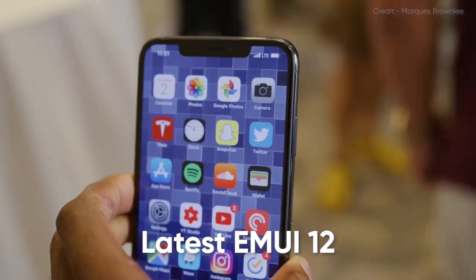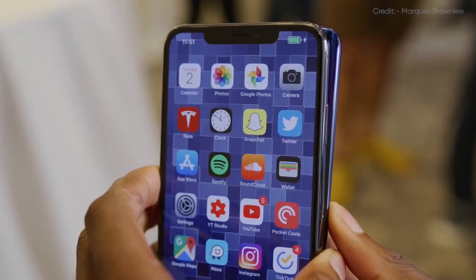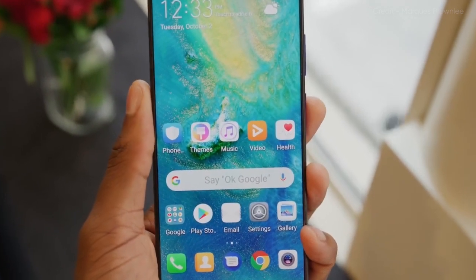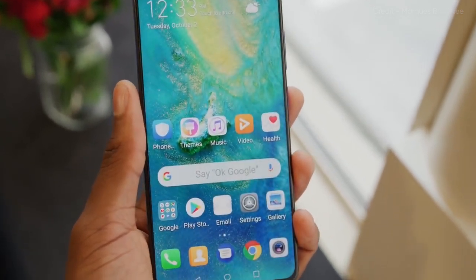EMUI 12 for the Huawei Mate 20 series completely renews the user interface compared to the existing EMUI 11 software. Therefore, you will get a brand new user experience as you can expect with the new update once installed via the OTA method.